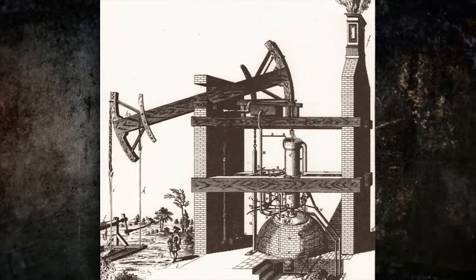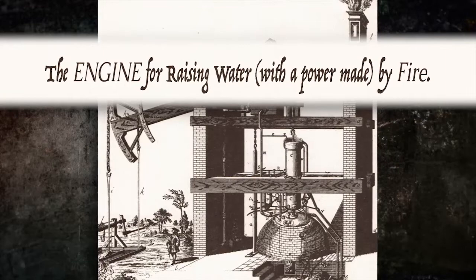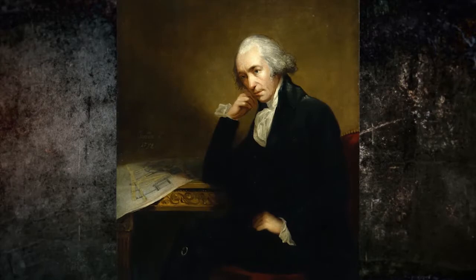These new ways of using coal sparked the Industrial Revolution. The steam engine was a sea change in energy use. For the first time in history, humans were using energy from heat to power a machine — burning coal to make something move. It's a completely new way of using energy.